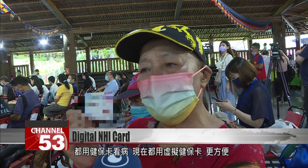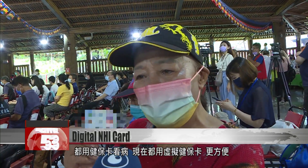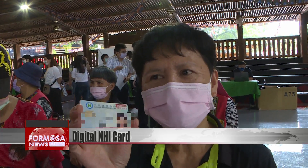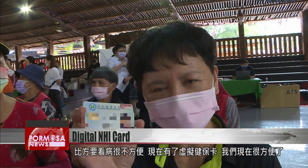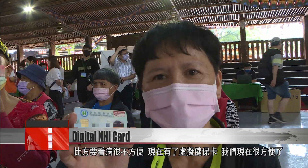We always use the NHI card for medical appointments. Now we use the digital NHI card — it's more convenient. For example, if it's hard to have an appointment, the digital NHI card makes the process much more convenient.